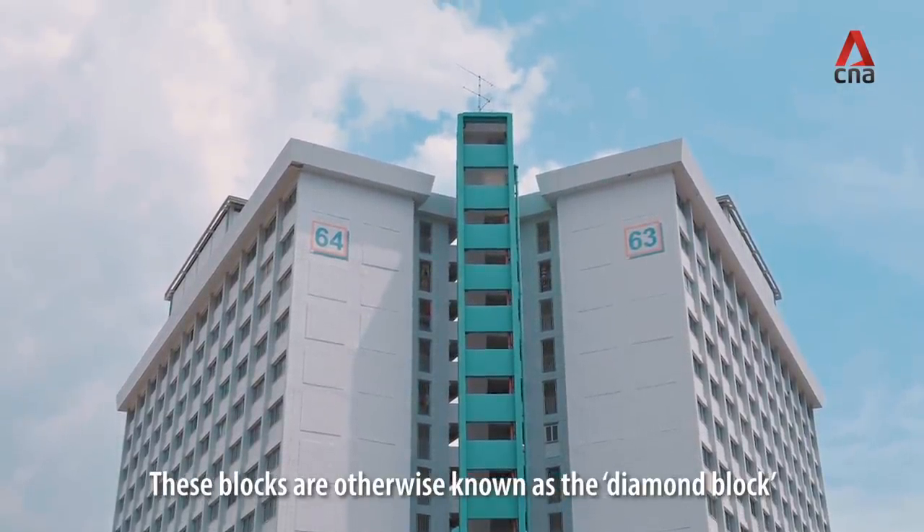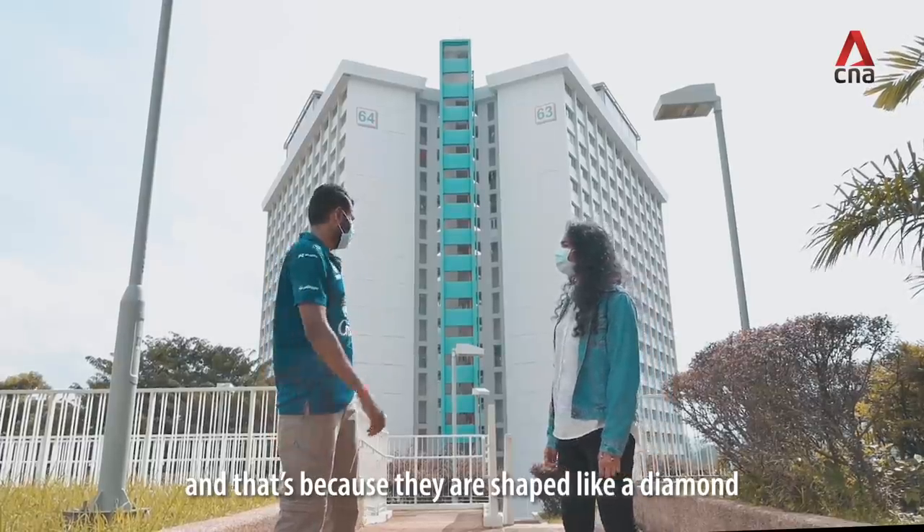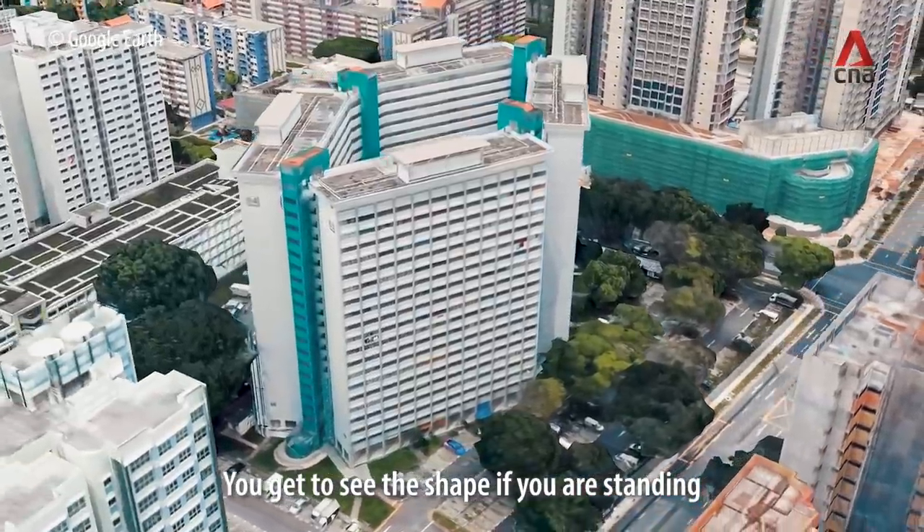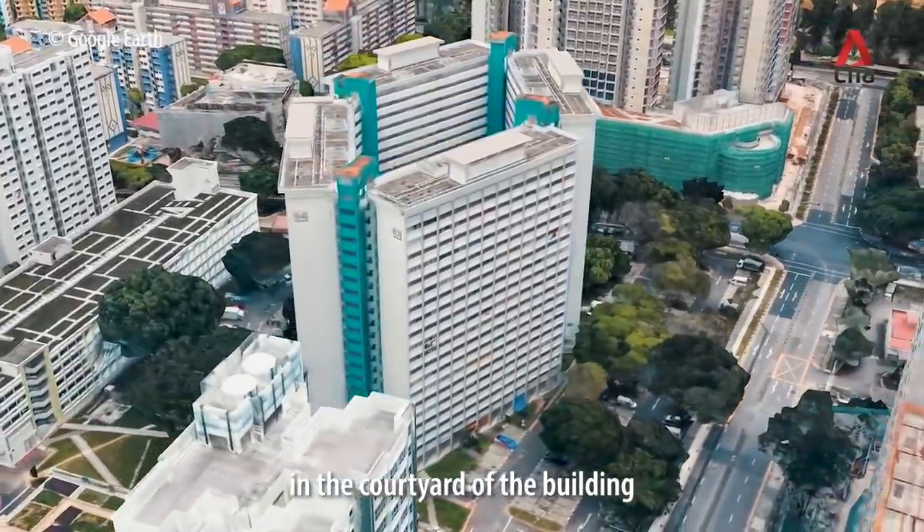This block is otherwise known as the diamond block, and that's because it's shaped like a diamond. You get to see the shape if you are standing right in the courtyard of the building.